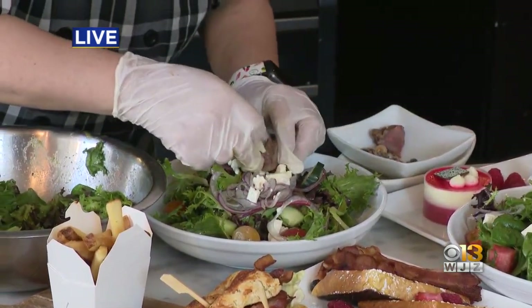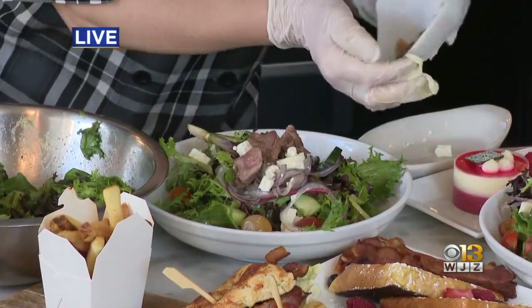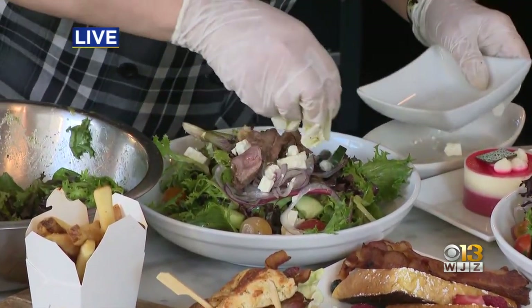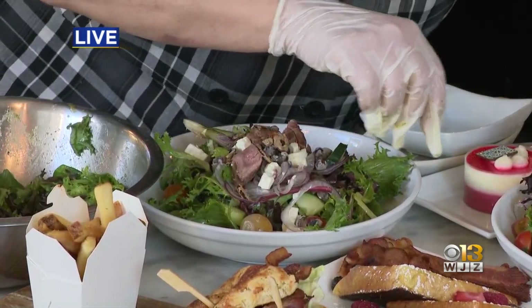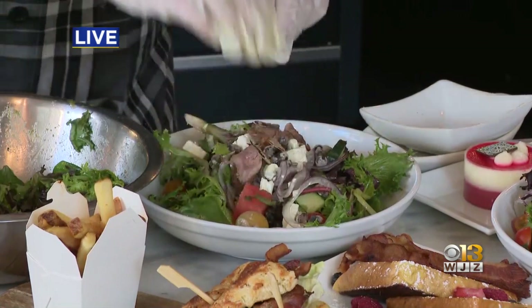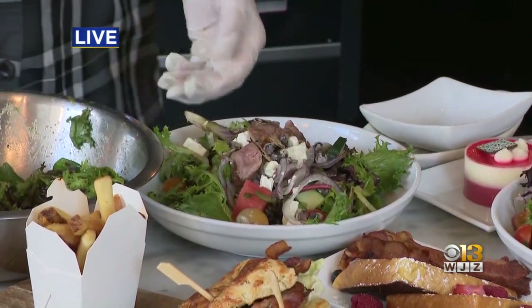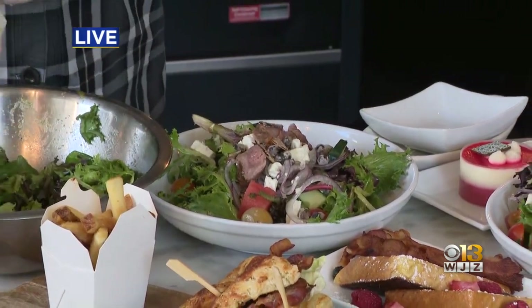Some lamb, some fried capers for a crunch, and I'm going to steal a couple pieces of watermelon from this one to top off your salad for you. And that is our summer lamb, watermelon, and feta salad. Yummy — looks refreshing!